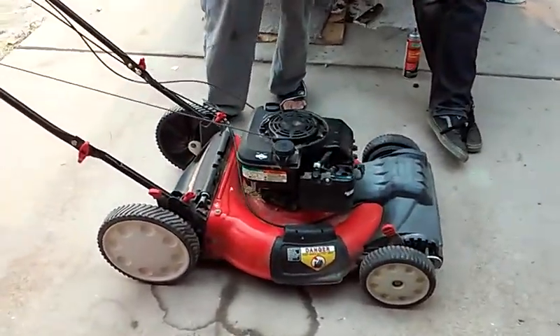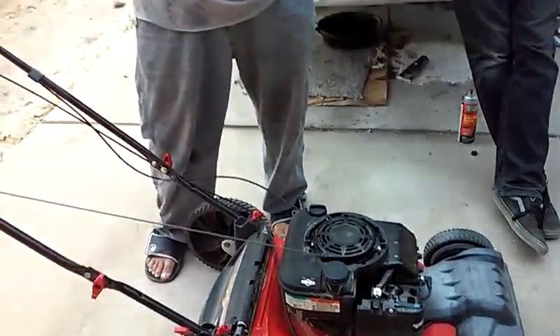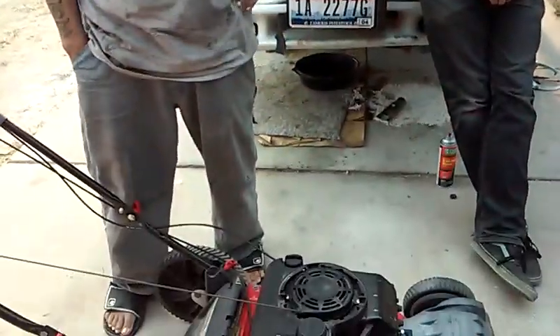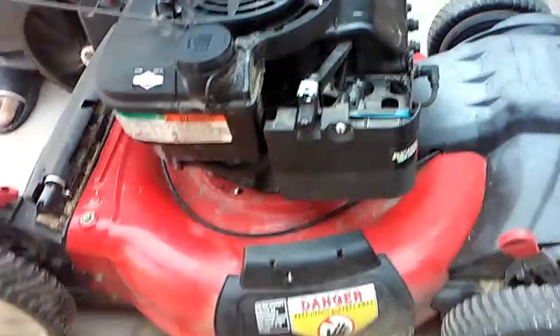They entrusted me to come pick up their lawnmower for them. The complaint was that it was running great, then it started running real rough, and then after that it ended up just not running altogether. So D and I went ahead and went through the fuel system, and we took the carburetor off. We did find that the carburetor was clogged.